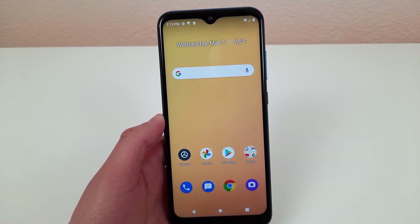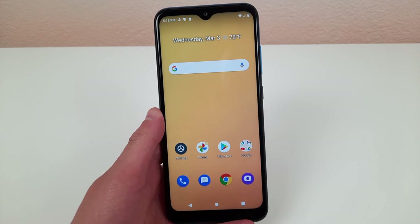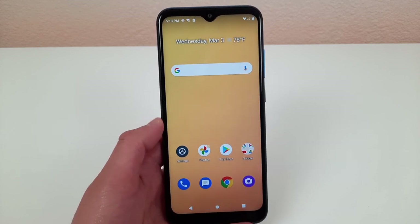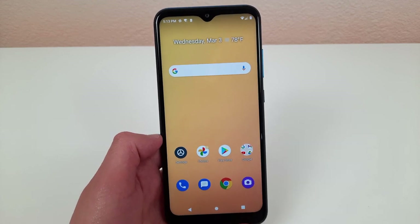Hey everybody, this is Andra here with the Kevin Breeze channel and this is pros and cons for the AT&T Radiant Max. Today I'm going to be going over the best and the worst things about this phone. Let's get started.